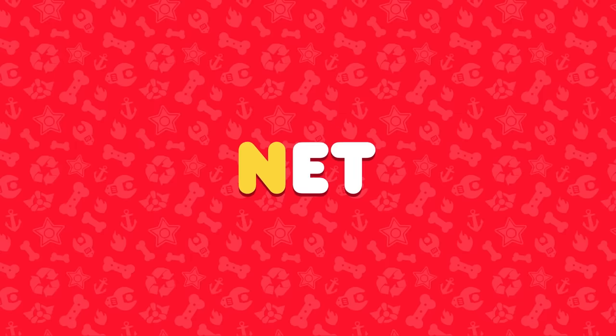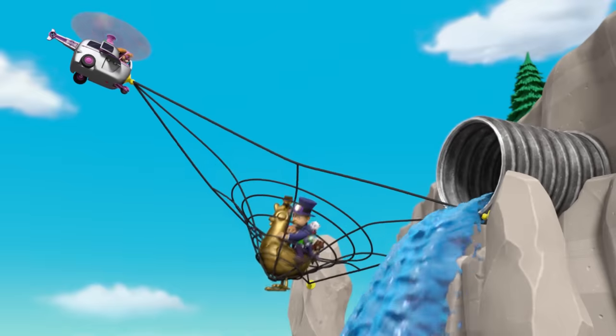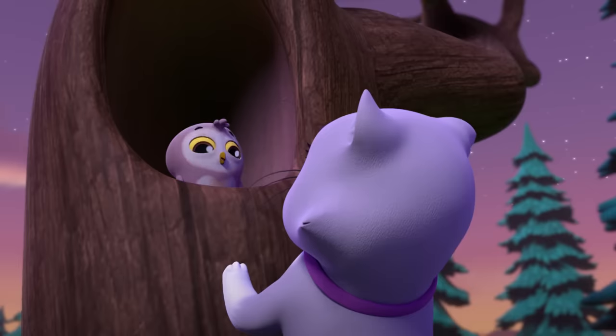N is for net. Net! No! O is for owl. Ow! Woo!